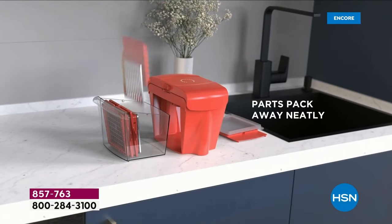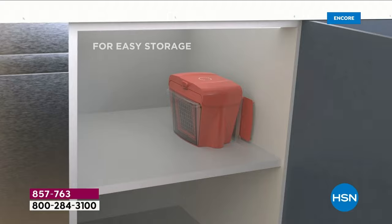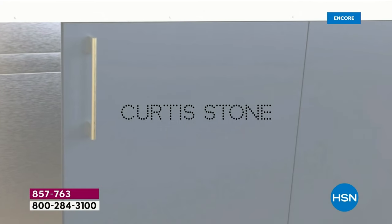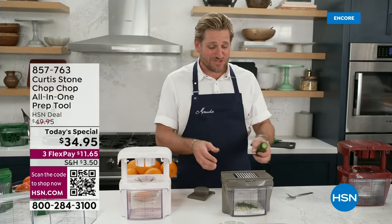You guys made us the highest-rated brand here at HSN, and it's because we make products that work at a great price. The whole thing can go in the dishwasher — every single piece. You can see how it all nests down, and you can see how simple and easy it is to store.